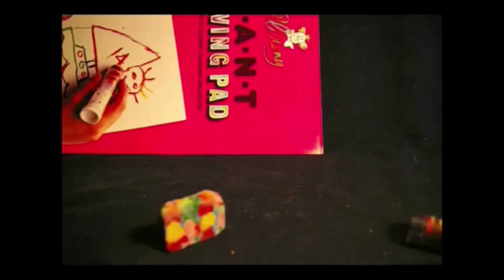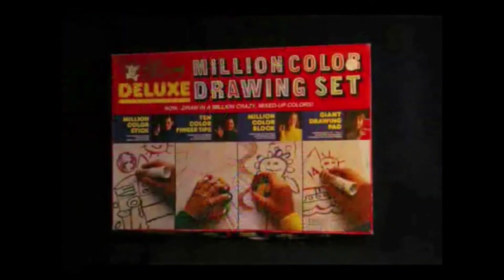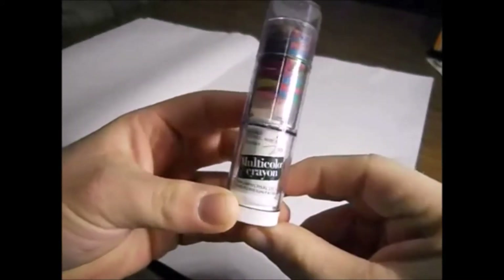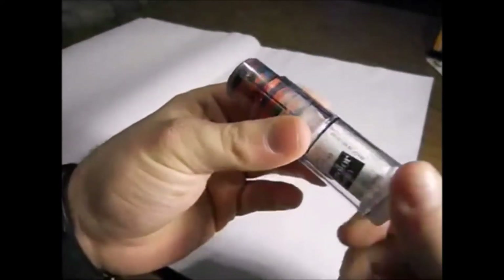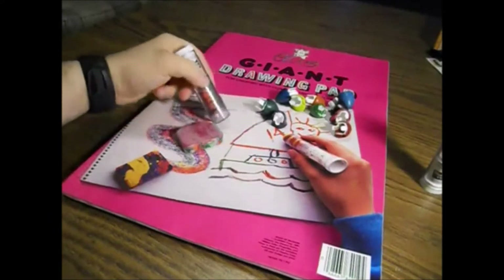The million color art kit I actually reviewed on my old channel. The video quality is not the best, but I'll give you a quick insert here. Hello, and welcome to another Action Figure Adventures animated review. The multicolor crayon is basically a lipstick or chapstick-type contraption. This has been an Action Figure Adventures animated review.